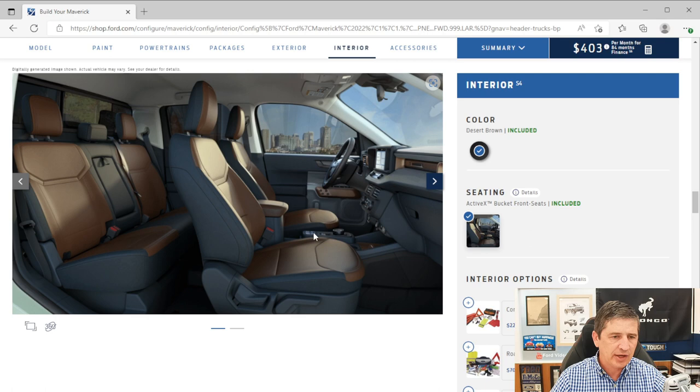The driver's seat is 8-way power adjustable; the passenger seat is 6-way manual. The rear seat accommodates three passengers with a fold-down armrest and two cup holders. The seat cushion lifts up for under-seat storage. Behind the console, there are two USB ports — a Type-A and a Type-C.